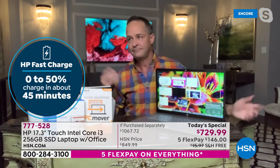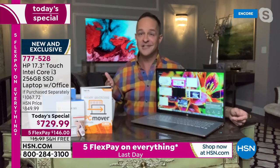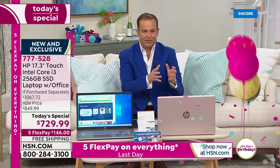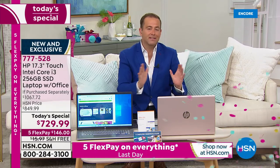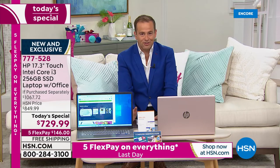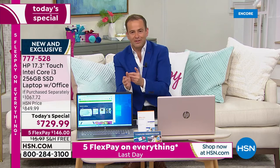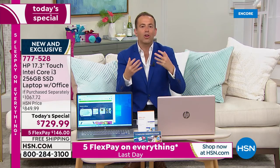HP Fast Charge is a nice feature — it's exciting that a 17-inch computer, which typically would give you five or six hours of battery, now gets up to 11 hours. If you forget to charge it or use it all night, plug it in and in 45 minutes it's halfway charged. If you've had a computer for a while that just barely made it through last year, tonight is the night to go for it. The large solid-state drive, larger screen, touchscreen, 8 gigs of RAM, HP Fast Charge, backlit keyboard, fingerprint scanner, and 4.8 pounds — these are all the upgrades we're talking about, with over $1,000 retail value.